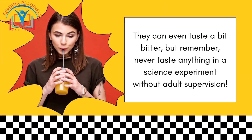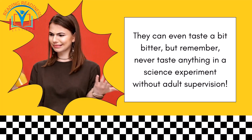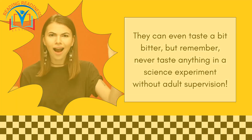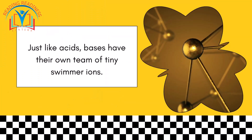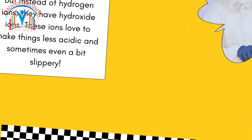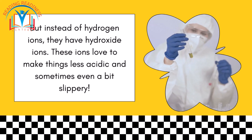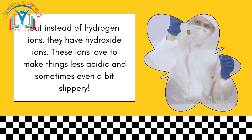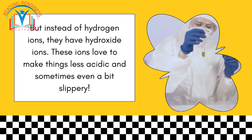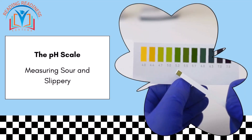Bases have a different kind of special ion — the hydroxide ion. They can even taste a bit bitter, but remember, never taste anything in a science experiment without adult supervision! Just like acids, bases have their own team of tiny swimmer ions. Instead of hydrogen ions, they have hydroxide ions. These ions love to make things less acidic and sometimes even a bit slippery.